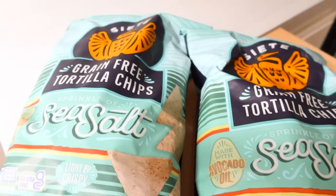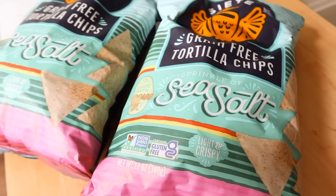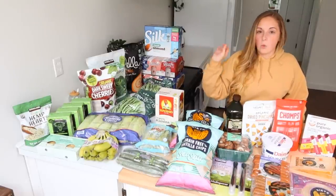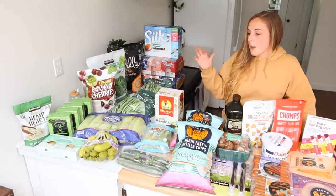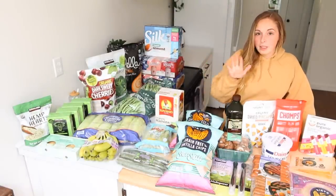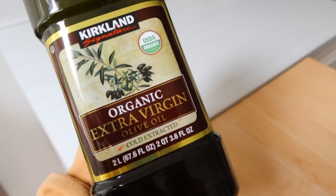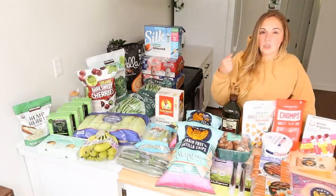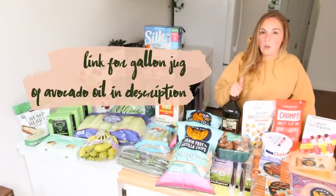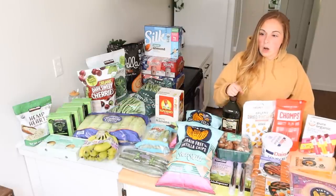Here is my choice of tortilla chips — they're actually made with avocado oil, and that's something I'm very picky about. I know sometimes you can't get away from it, but if I can find an option with a better oil, I will. Speaking of oils, here is some organic extra virgin olive oil. We mostly use avocado oil in our house, and I buy it in gallon jugs on Amazon — it's one of the best prices I've found. I'll leave it linked below.